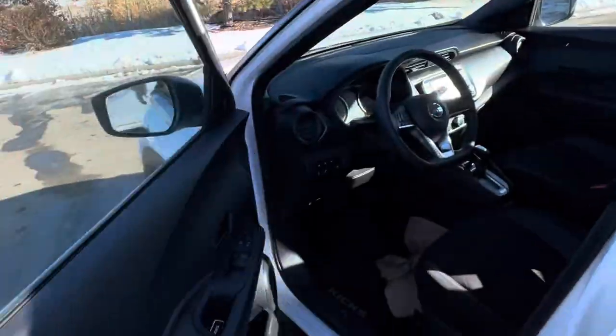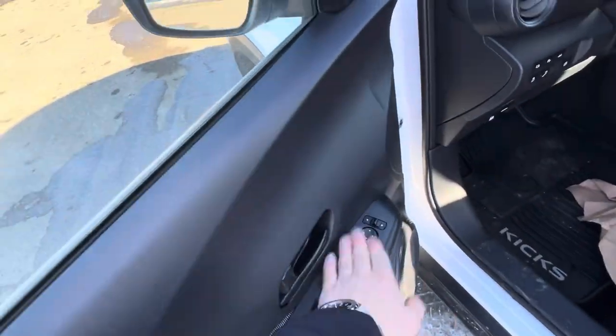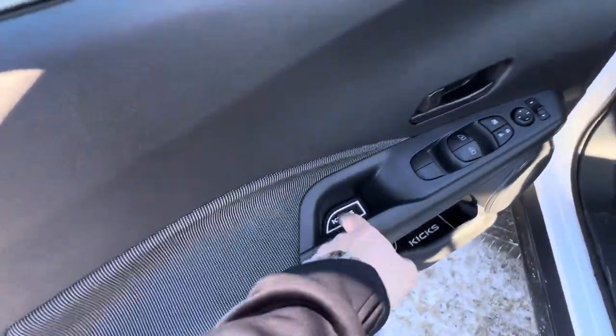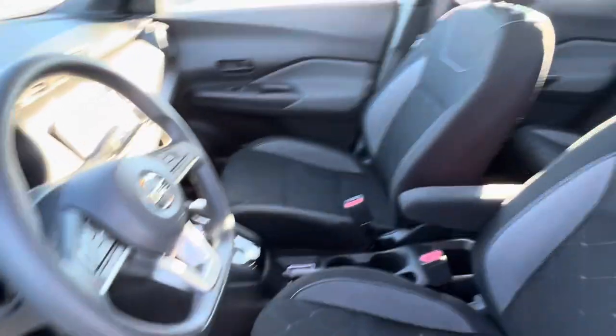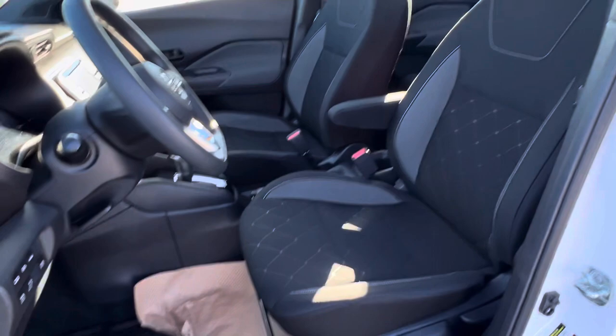Getting into the front here — automatic windows, power locks, power heated mirrors. You've got the Nissan Kicks mats all throughout the vehicle and charcoal cloth interior.